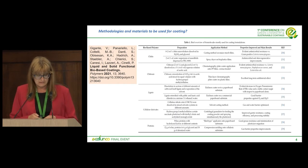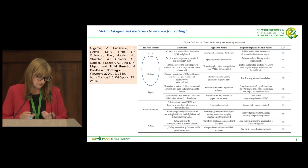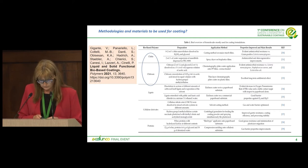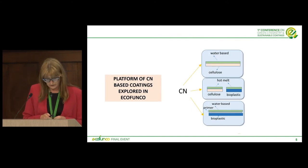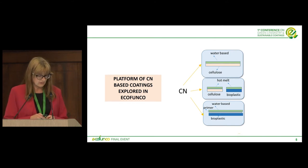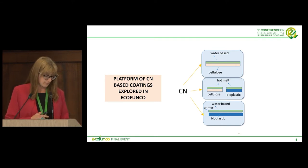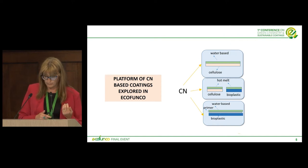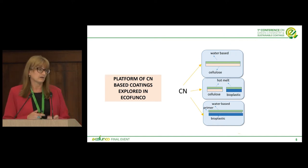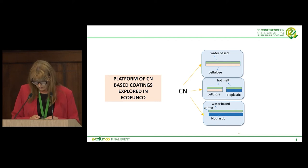We have seen that many of the proposed materials are certainly based on chitin and chitosan, and this was fine for us because we already had experience with that. As University of Pisa and NSTM, we have developed a platform of chitin nanofibre-based coatings for cellulose and for bioplastics. We have proposed water-based liquid coatings but also hot melt coatings — solid coatings — and this is pretty innovative.